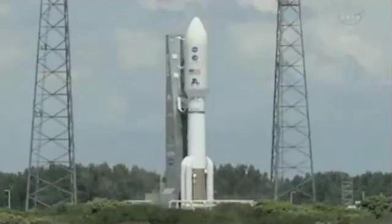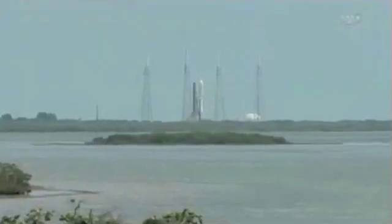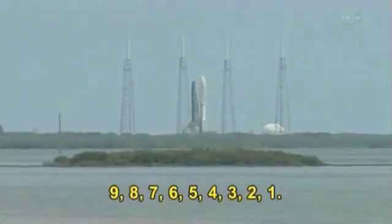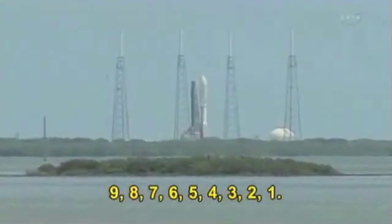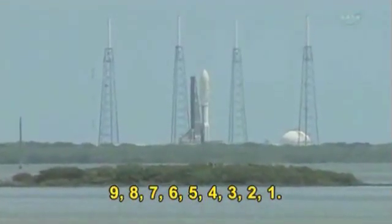20. T-minus 15 seconds. T-minus 10, 9, 8, 7, 6, 5, 4, 3, 2, 1.